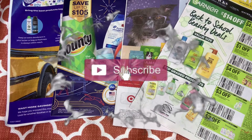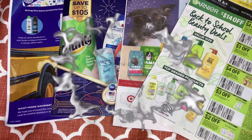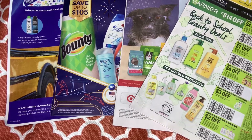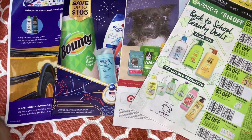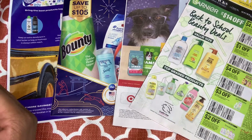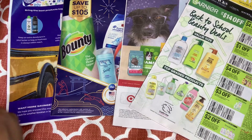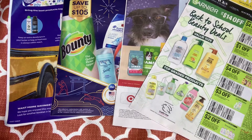Hello and welcome back to Saving with Danielle. This is my August 1st insert preview. I received a total of four inserts. My source doesn't always have the full edition beforehand, but maybe by Saturday he'll have the Smart Source, which we're expected to get also. So we're expecting August 1st a total of five inserts. I have four, so let's jump right into the good stuff.